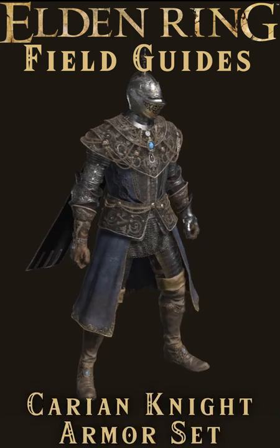Here it is, folks. We've searched long and hard and found the thickest drip in Elden Ring.